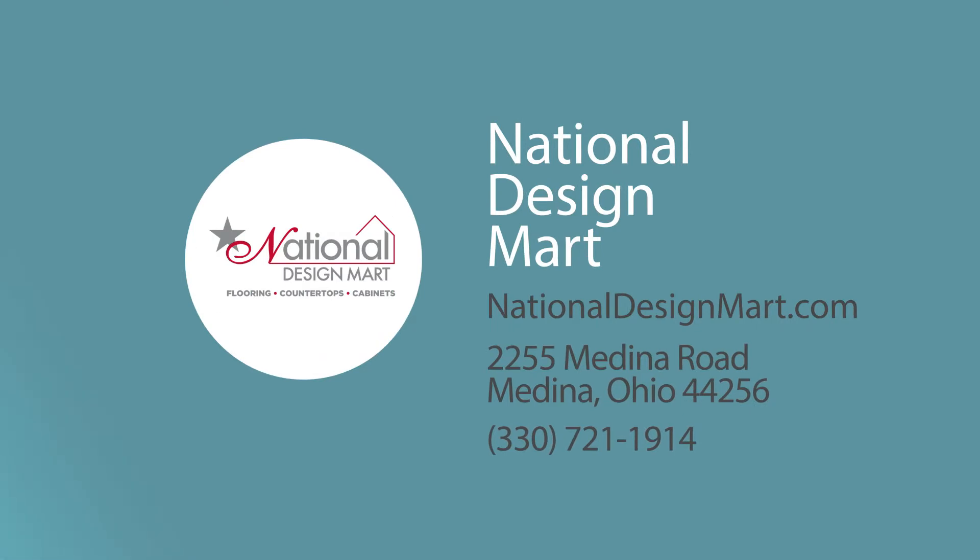To see all of the cabinets and so much more at National Design Mart, you can go to nationaldesignmart.com, find them on social media, or visit in person at 2255 Medina Road, Medina. Give yourself lots of time to explore six acres under one roof.